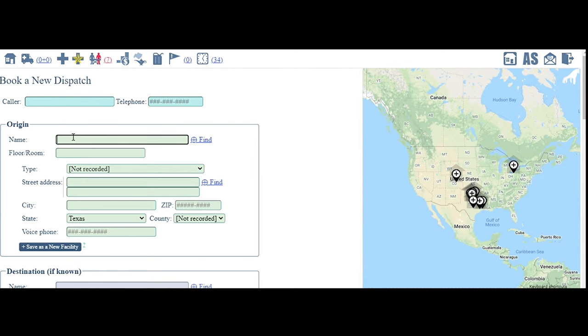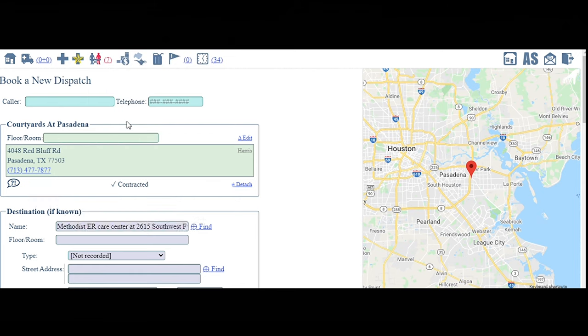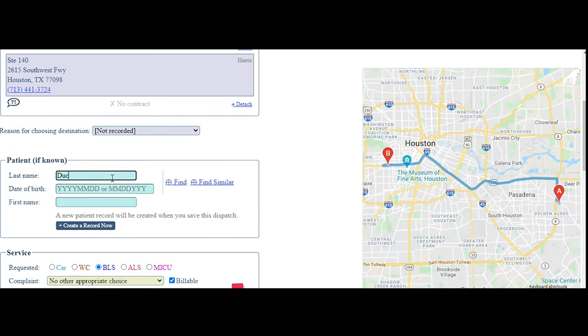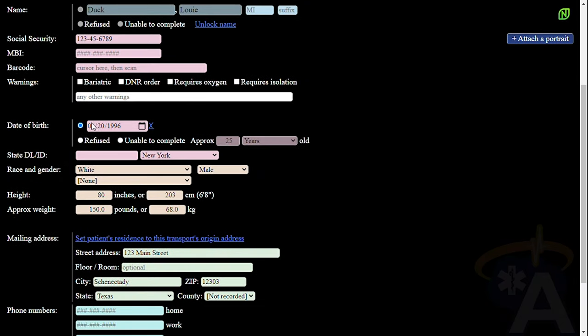Using our comprehensive and fully integrated CAD system, your dispatchers will save time and energy by submitting facility and patient information. Once saved, patient records are tied to the ePCR, creating a seamless experience for your medics.